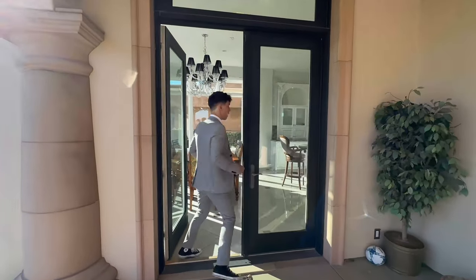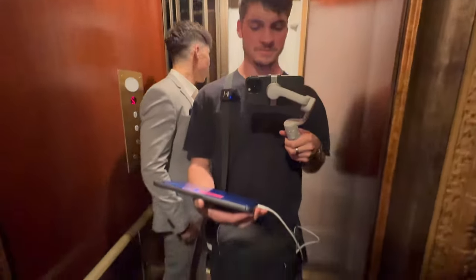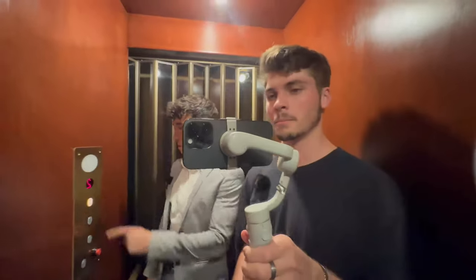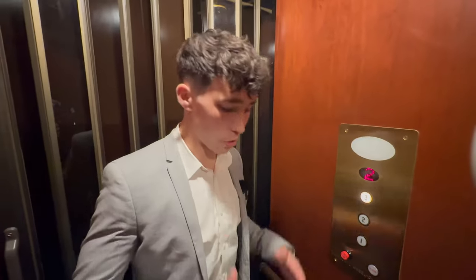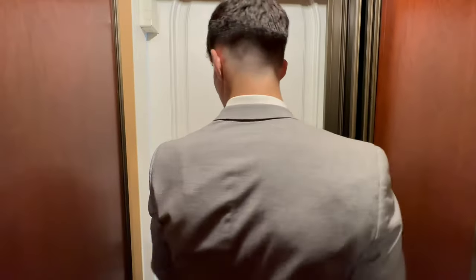Let's go upstairs now and show you guys the master, which probably has the best views. Let's take the elevator because why not? Show everyone in the mirror behind us what you have to carry when you film. Wow, so you guys are really getting the full tour — we're showing you the elevator works. Very nice.